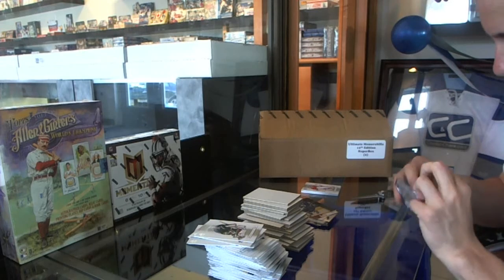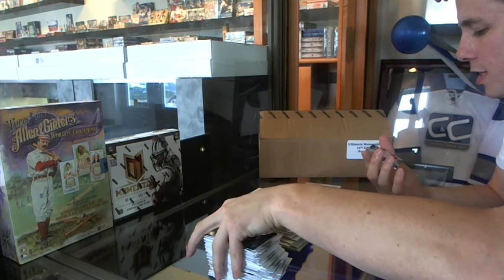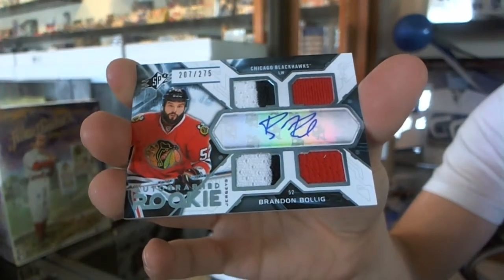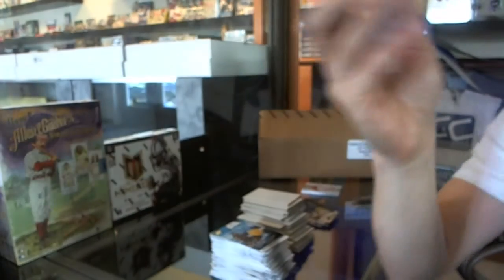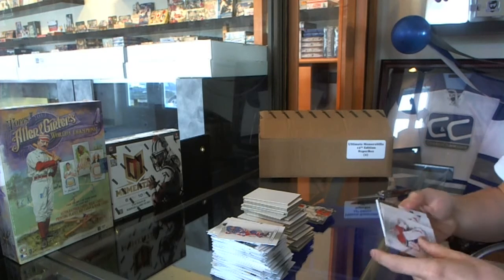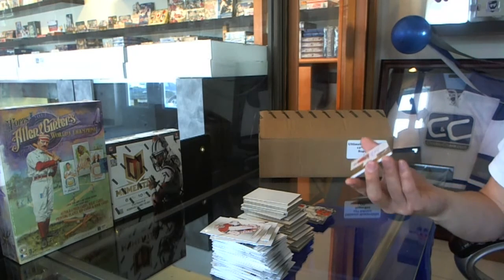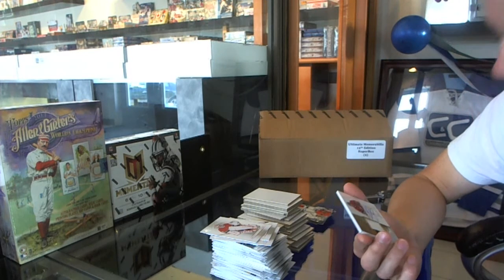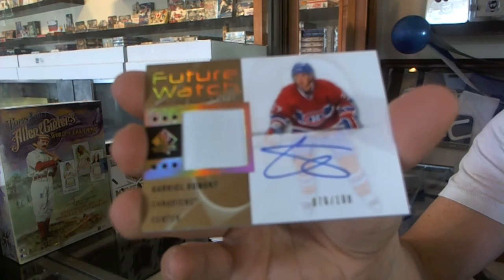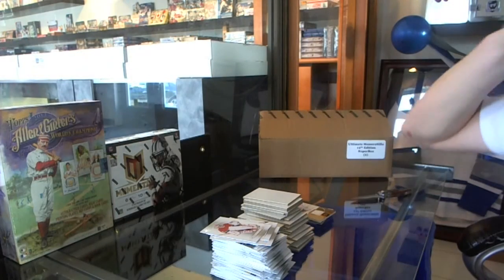We'll do the SPX pack first. In the SPX pack we've got a quad jersey Rookie Autograph, number 275, Brandon Bollick. Haven't opened a miss yet. And wow — it's got a seam on it for being one color. We've got a one-color Future Watch Rookie Patch and Autograph, number 76 of 100, Gabriel Dumont. There you go buddy.